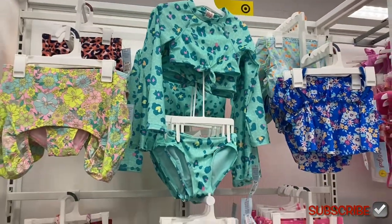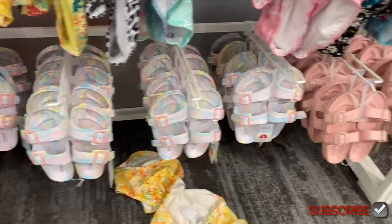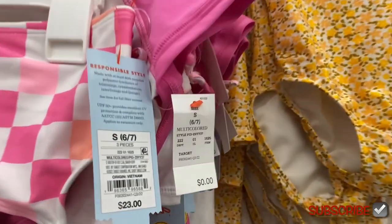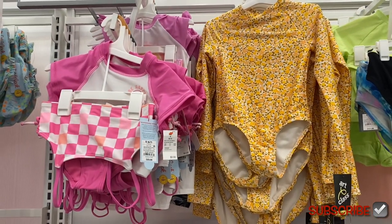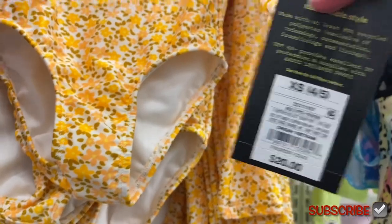Over here they have tons of cute sandals — I like the pink one and tie-dye. They also have some up here with a checker print; that one's going for $23 and it's a three-piece set — you get a shirt, top, and bottoms. Then they have this one-piece by Art Class going for $20.